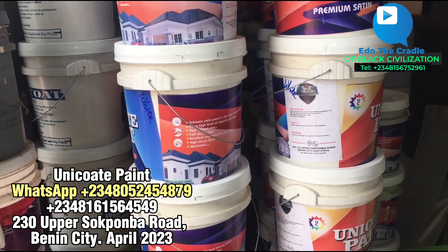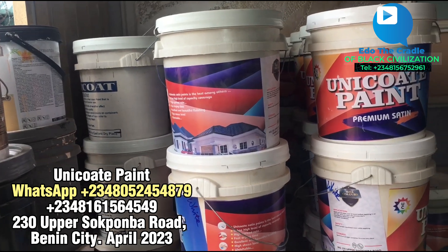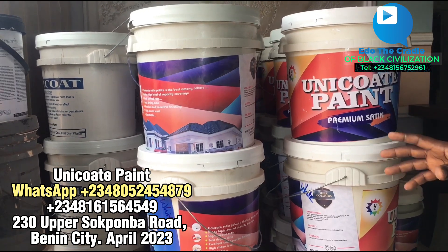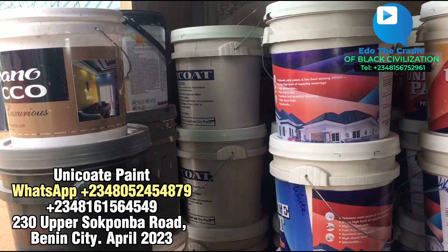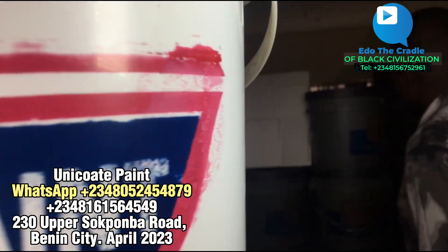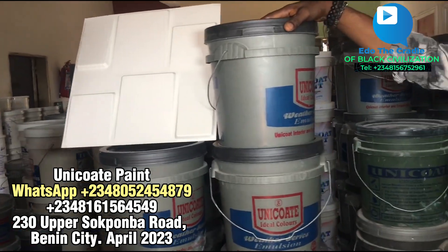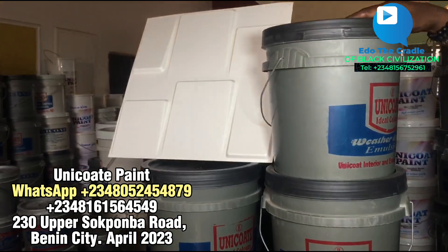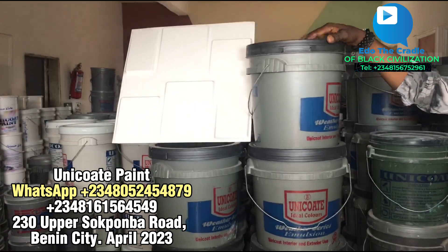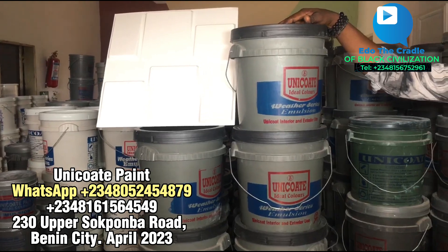The price varies depending on the colors - yes. Like different colors in this particular place: we get whites, we get purples - but most of what's here are white because customers order them. Now we enter the main place. Okay, this one - which one is it? This one is Standard - Standard Emulsion paint. This one can be used for interior and can be used for exterior too, everywhere.